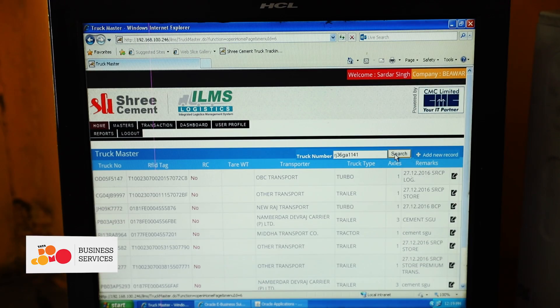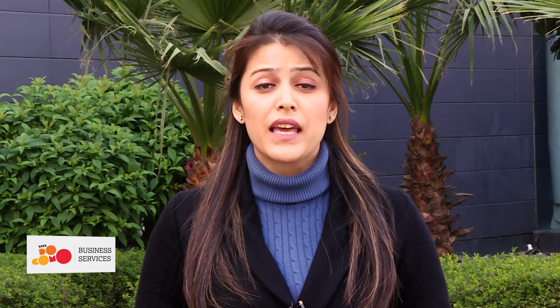An automated RFID-based vehicular access control system is helping Shree Cement to cut the turnaround time, which leads to quick access and ultimately optimization of the plant's operations.